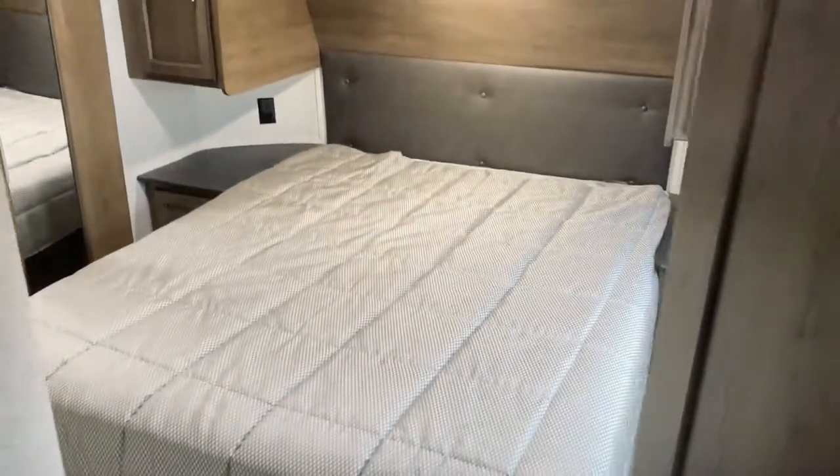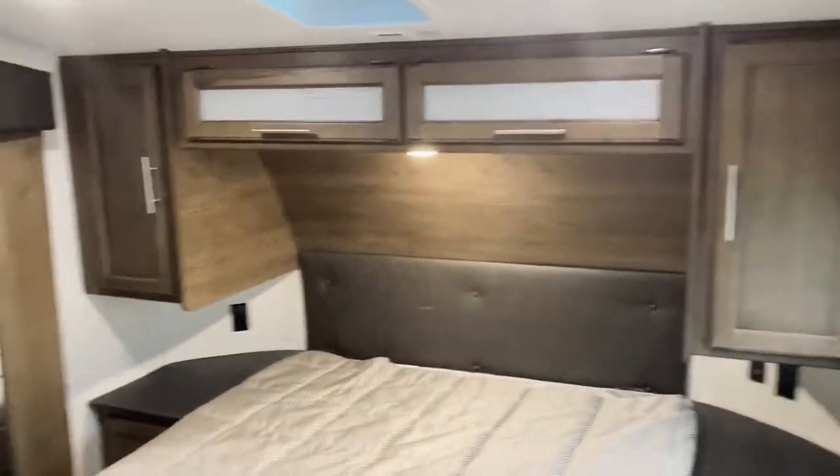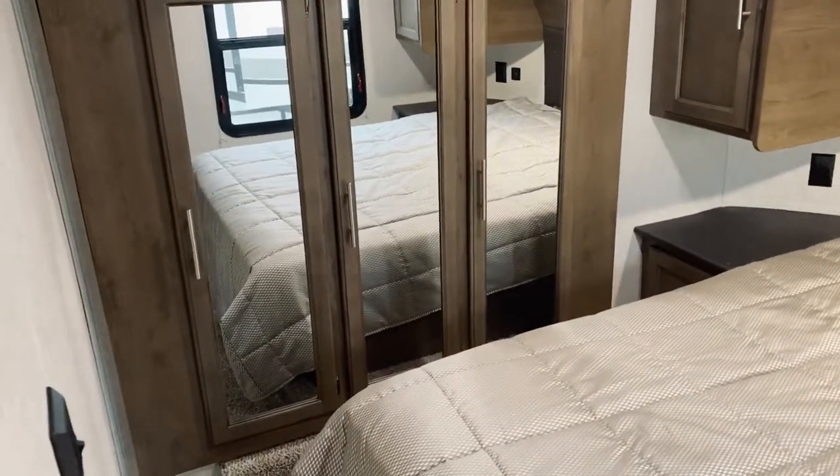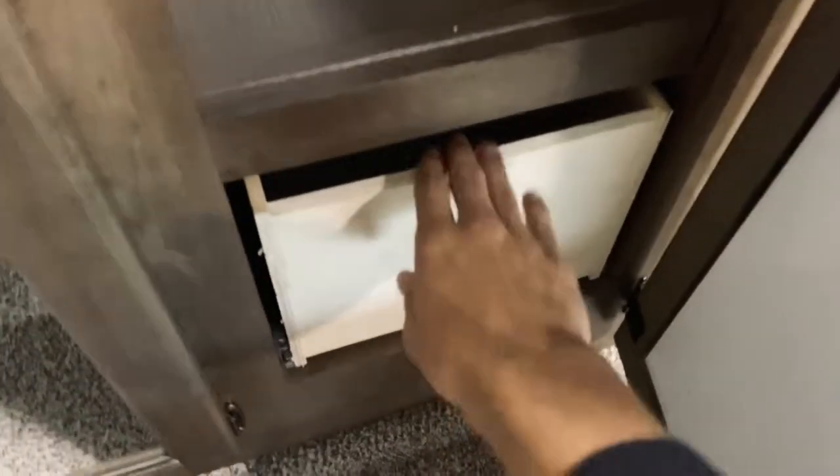You have your sink and mirror where you can make sure you're looking good in the morning before heading out to enjoy nature. Coming into the bedroom, the door opens up and you have your bed along with plenty of storage and a wardrobe with three different doors. Inside the wardrobe there's a nice rack to hang your stuff on as well as drawers underneath that pull out for additional storage.